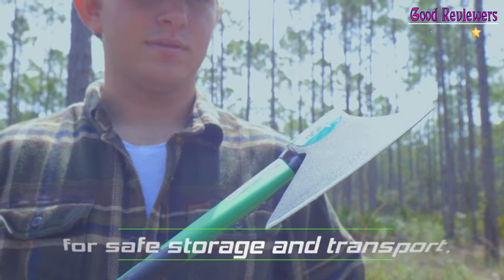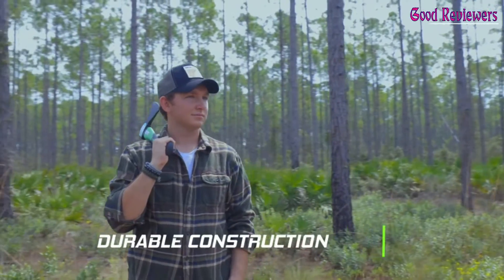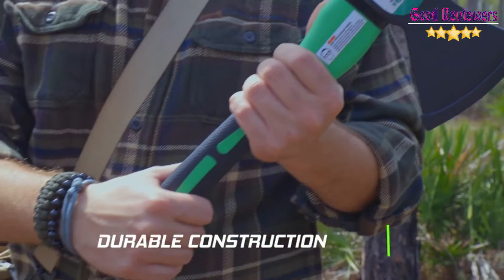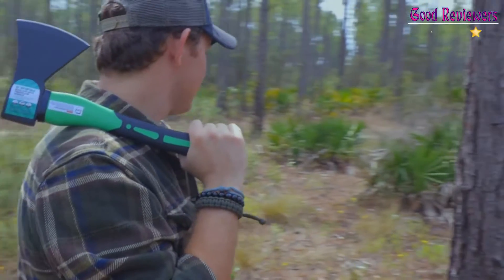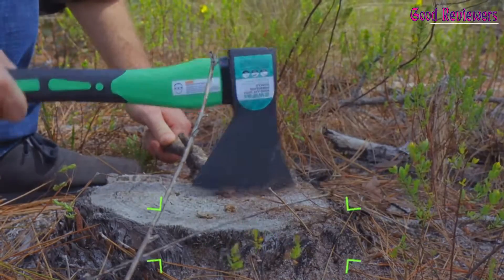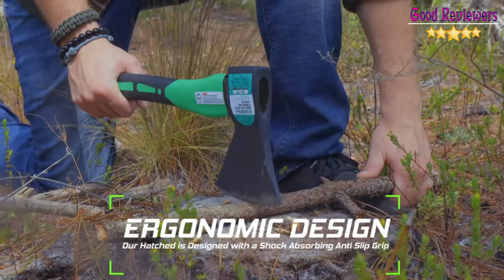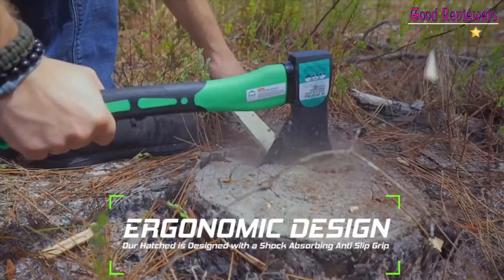Ideal for campers, hikers, outdoor activities, preparing wood for bonfires, and garden work. The forged carbon steel heat-treated blade, which improves its density and makes the axe more durable, produces smooth, sharp, and quick splits and stays sharp longer than traditional axes. You can count on this hand axe to deliver superior, long-lasting performance.